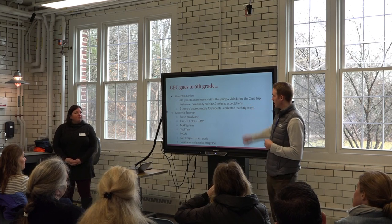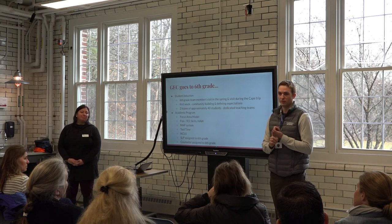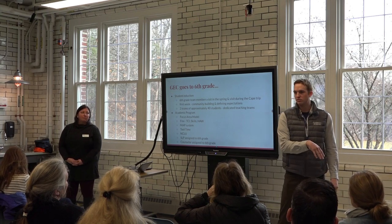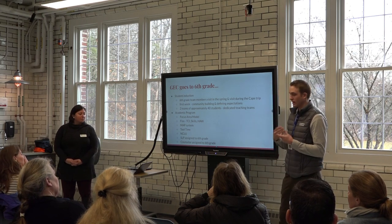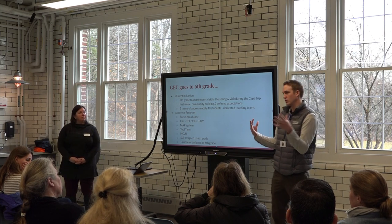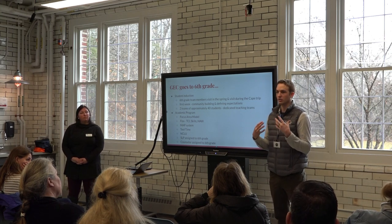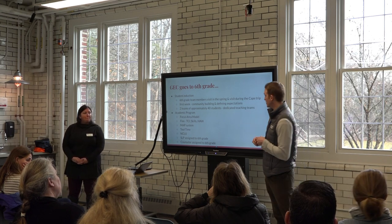That first week when students arrive is a really awesome week for sixth graders. Best part for them: no homework, half days, and a lot of short class periods where they get to meet their teachers but don't dive head-first and feel overwhelmed. That first week is a whole lot of setting expectations, building relationships, and doing a ton of team-building activities within the homeroom, because that homeroom — with anywhere from six to eight students — is your home base for the year.